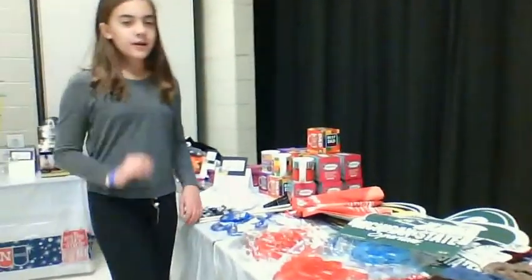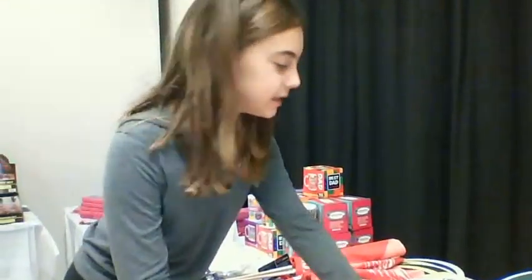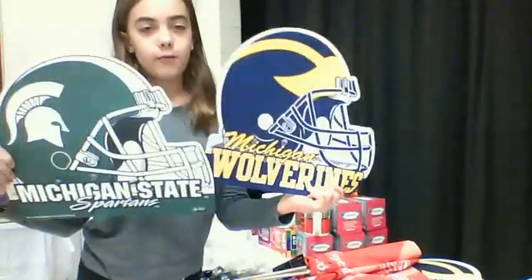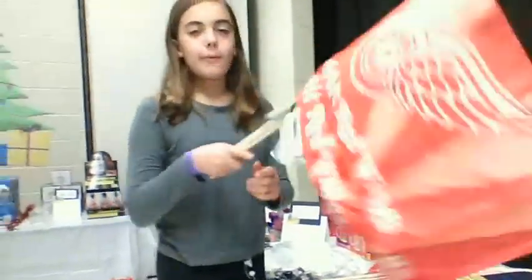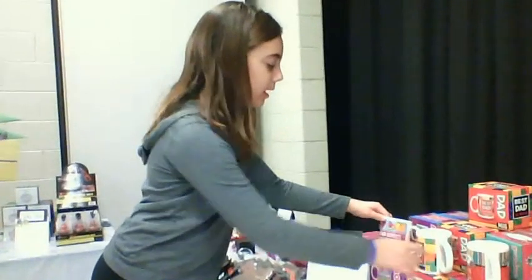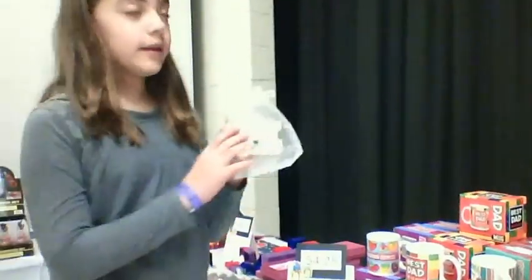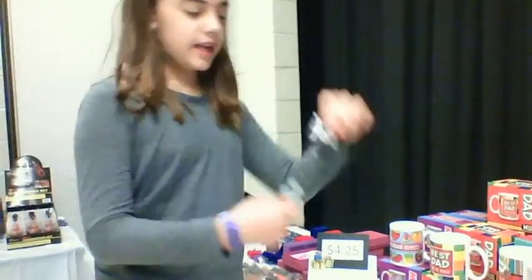For $4.25, you can get these really awesome clumsy frisbees. You can also get some Michigan State Spartans and Michigan Wolverine things. You can get some Detroit Red Wings flags, a mini dad tool pen, mugs that say Grandma, Sweetest Mom, and Best Dad, a really cool fashion bracelet, and an NFL keychain.